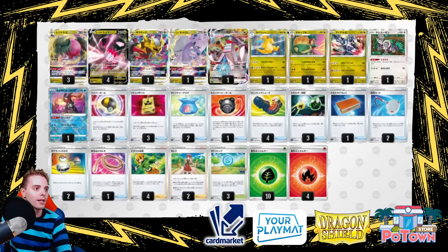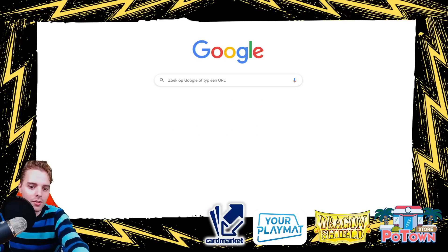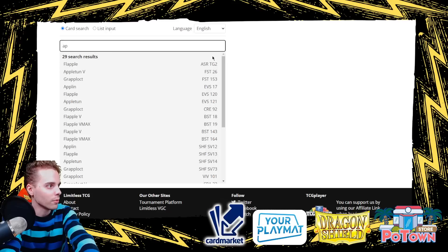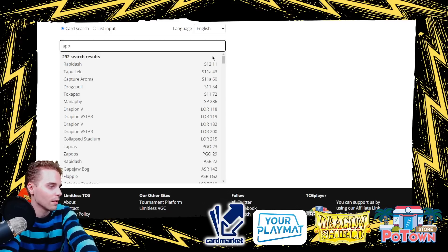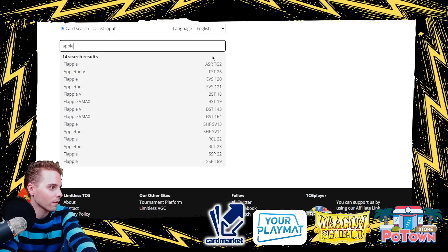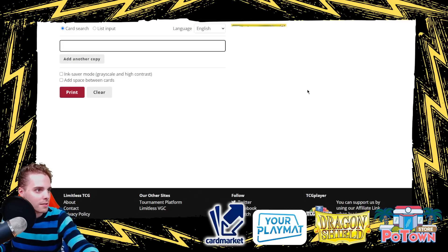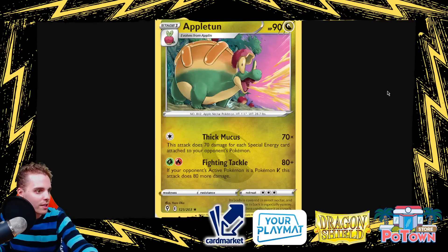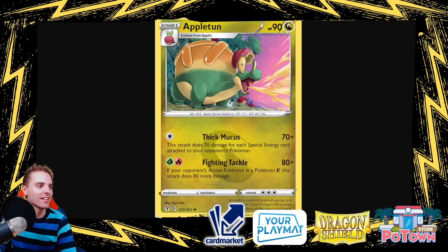Also in the deck is Appletun — let's look it up on LimitlessTCG. Appletun deals 70 damage for each special energy attached to your opponent's Pokémon. This is a fantastic tech card for the Lugia V-Star deck as well, so get your Appletuns while they're fresh. There's also a new Dragonite that searches your deck for three basic energy cards and attaches them to your Benched Pokémon — Full Blitz — so you can use Dragonite with Regiddrago to set up another Regiddrago.